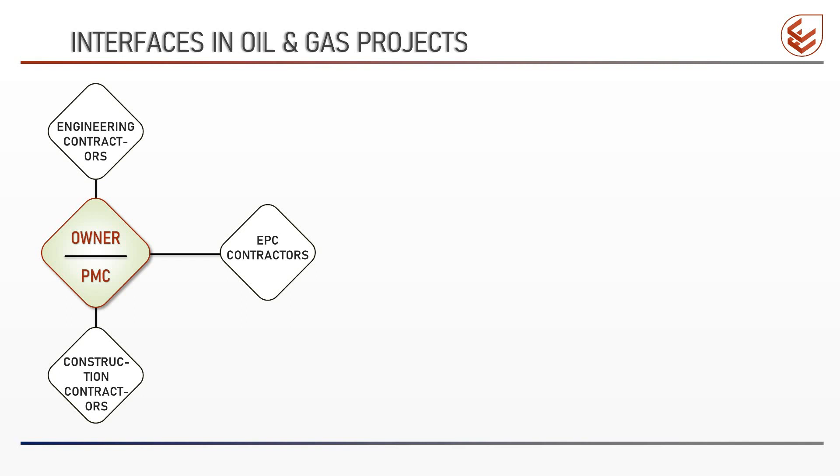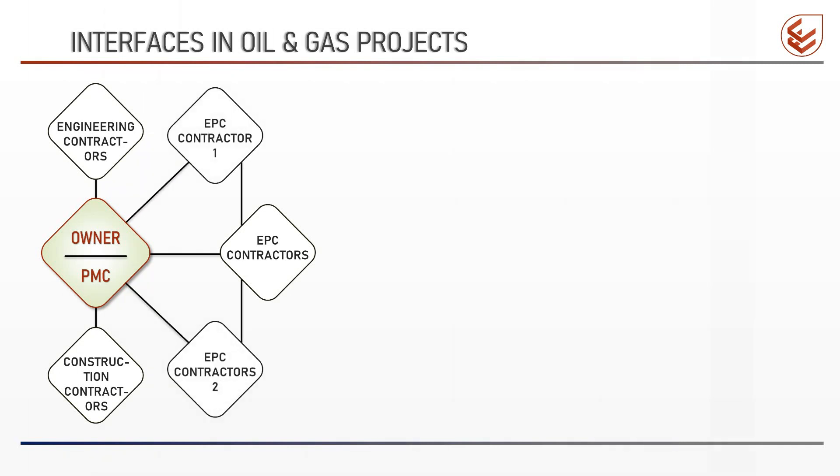The contractors interface with the owner or with the PMC to get the required information and data. Generally, a large oil and gas project is split into two or more projects by the owner and awarded to separate contractors. These contractors have an interface with each other at the battery limits, which are defined by the owner.